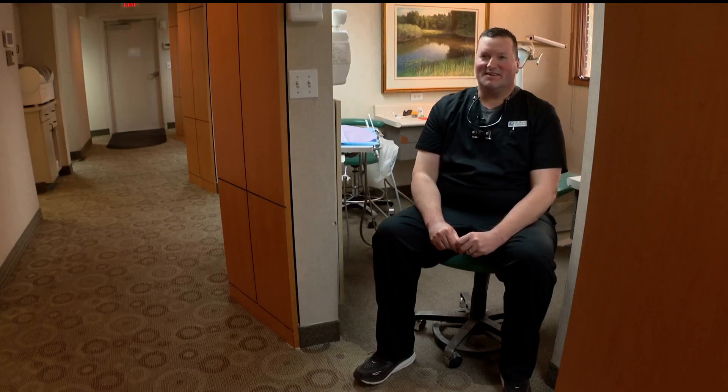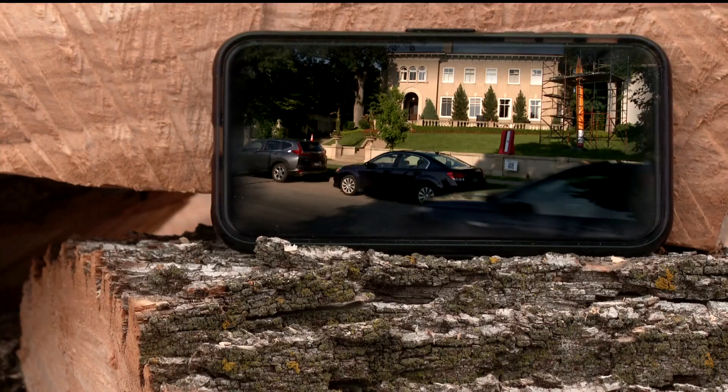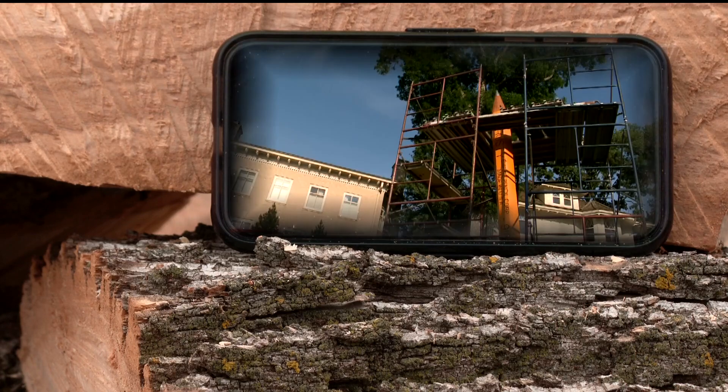Unfortunately, all the trees here are dying of ash borer, and they were trying to figure out what to do with them. That's when Brian and his wife drove by the beloved Lake of the Isles pencil created by Curtis. As Curtis puts it, "Anybody could fabricate a pencil, but making it something that people feel connected with — that's different. And that's what art at its best is."